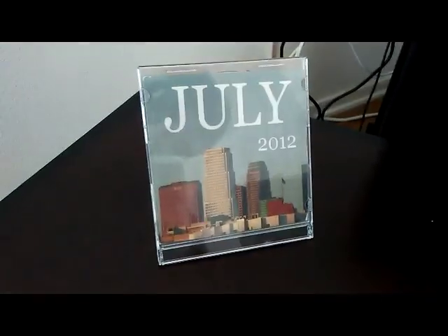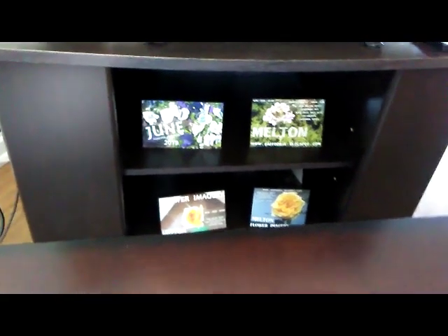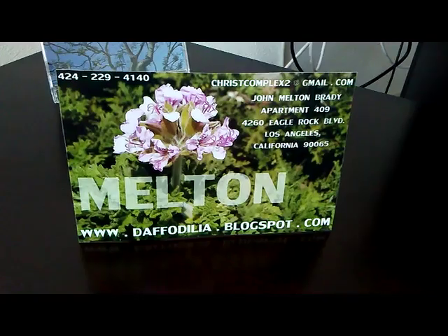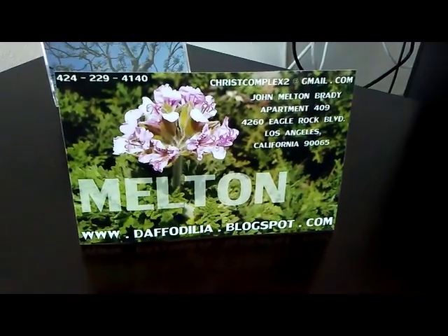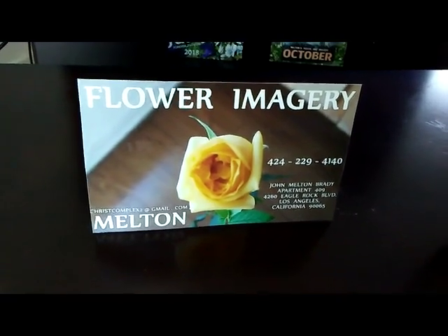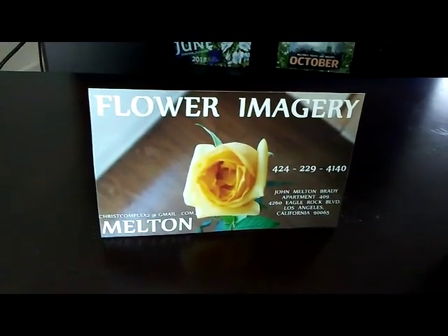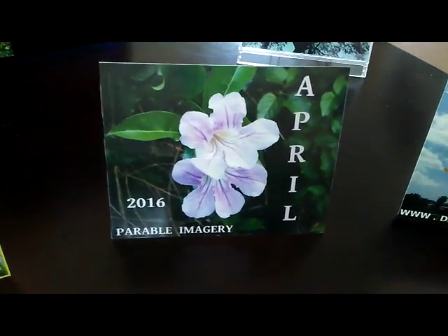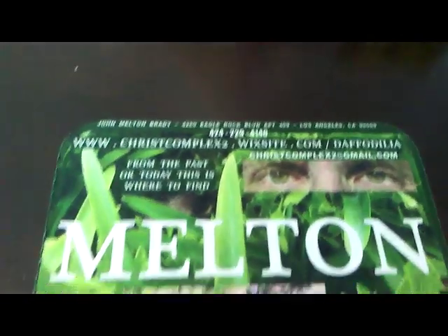Print me out and I'll keep you company on that nightstand, on that tabletop, on that desk. Melton's tabletop imagery to be found at daffodilia.blogspot.com. Just added July 2018 — it's the 31st — to the collection. It's just a matter of getting it uploaded. If you can reach daffodilia.blogspot.com.